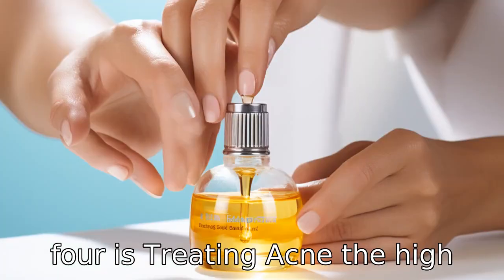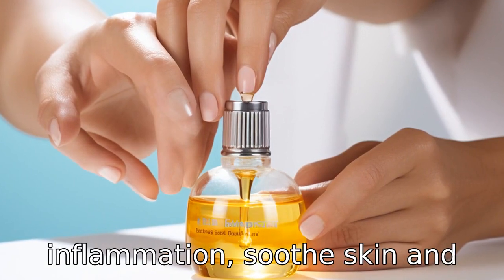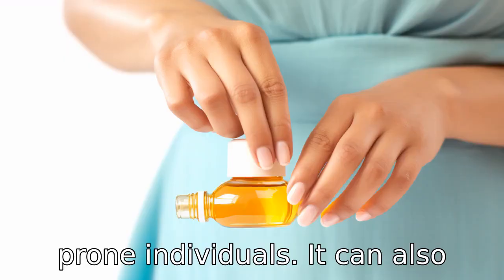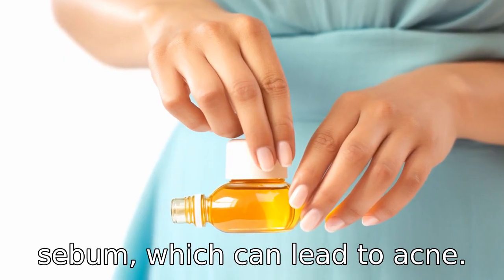Benefit four is treating acne. The high linoleic acid content in Moroccan oil can reduce inflammation, soothe skin, and increase skin elasticity, making it a good option for acne-prone individuals. It can also hamper the overproduction of sebum, which can lead to acne.